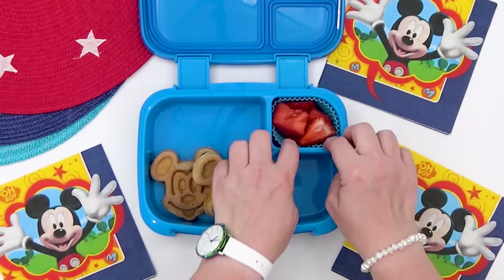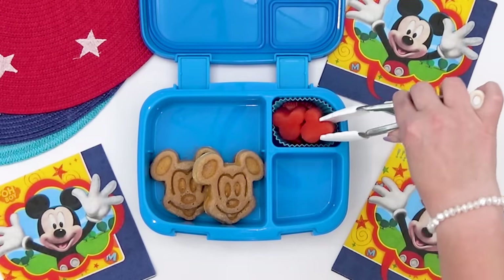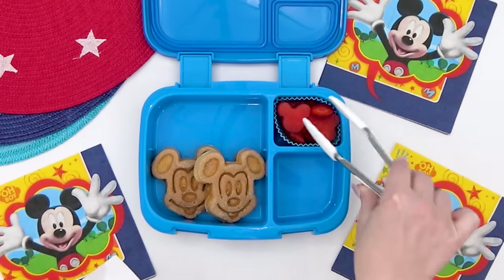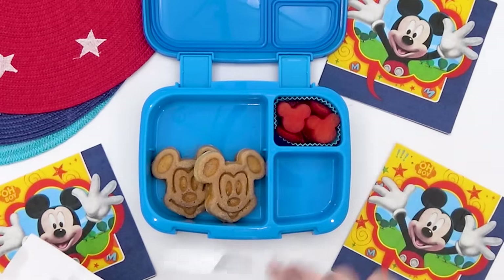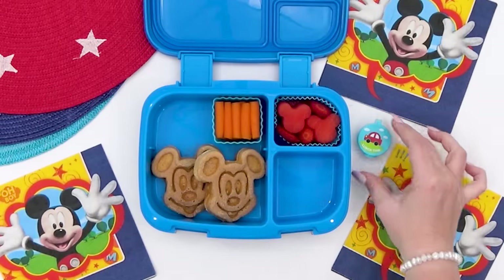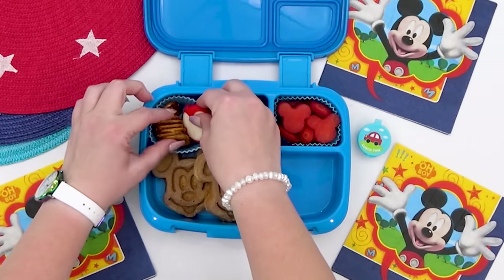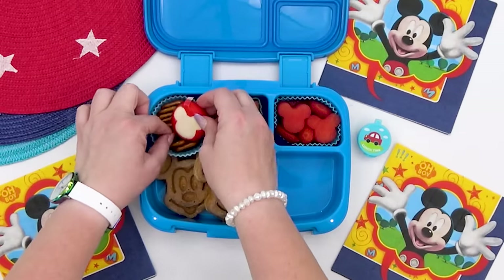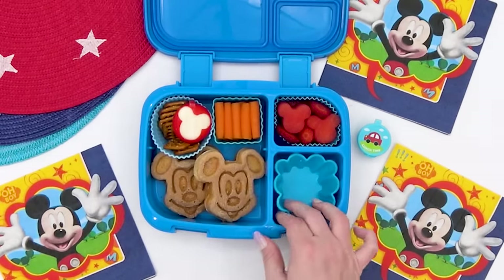Now moving on to Lottie's fruit — she suggested a combination of strawberries and watermelon, and I did go ahead and cut out a couple of watermelon pieces into Mickey shapes too. And then for her veggie, she picked out baby carrots — and I love how she added in her email not to forget the ranch. Next, for a snack on the side, Lottie thought pretzels sounded good, so I'm going to add some of these square ones. And then on the side I'm also adding a Mickey baby bell cheese.